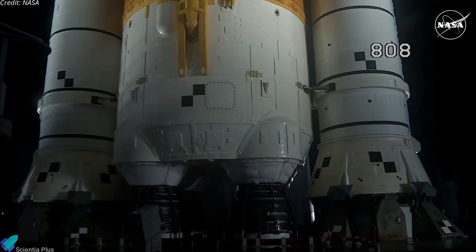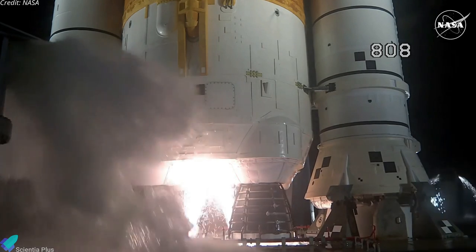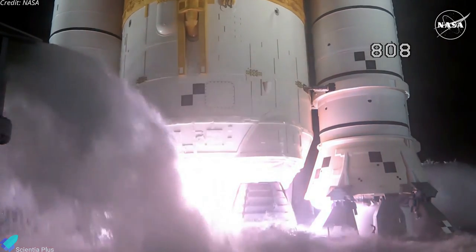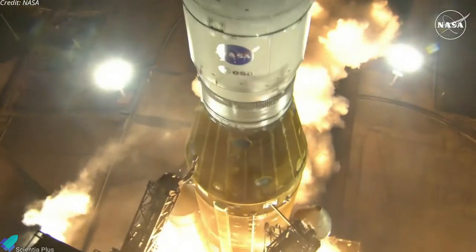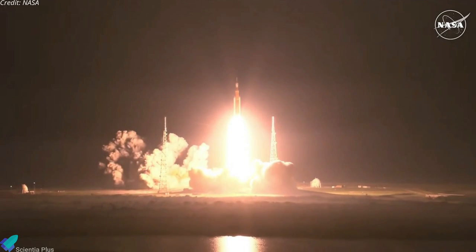Hydrogen burn off igniters initiated. Seven, six, five. Four stage engines start. Three, two, one. Boosters ignition. And liftoff of Artemis I. We rise together back to the moon and beyond.